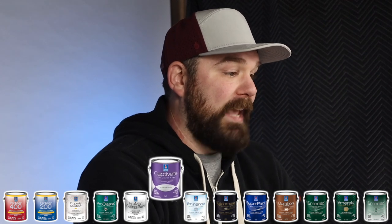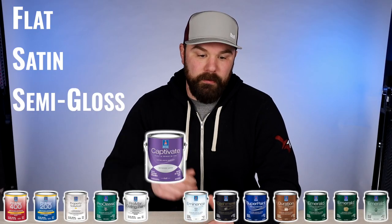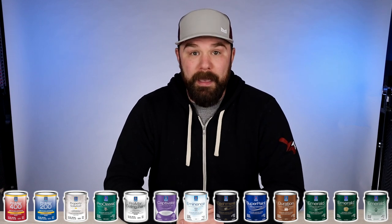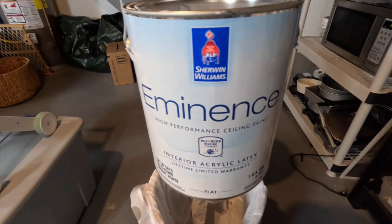Promar Ceiling Paint is worth taking a look at if you can get your hands on it at an affordable price, which is sometimes challenging for homeowners. Moving on to the first homeowner offering from Sherwin-Williams, which is Captivate — it's basically a standard interior latex wall paint. I don't use it because it is garbage. Similarly, Eminence is the ceiling paint you'll get recommended at most Sherwin-Williams stores, and I don't use it because it's not good.